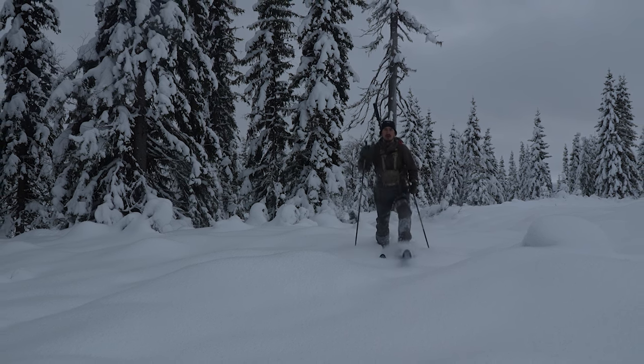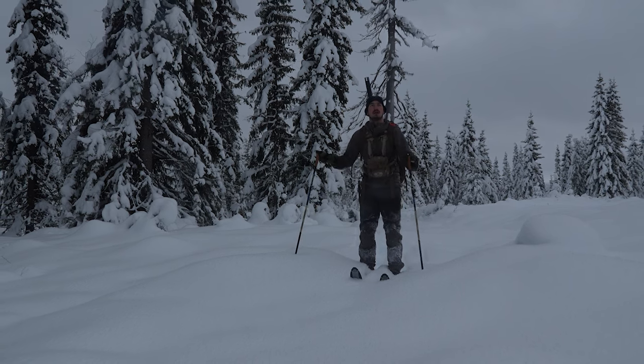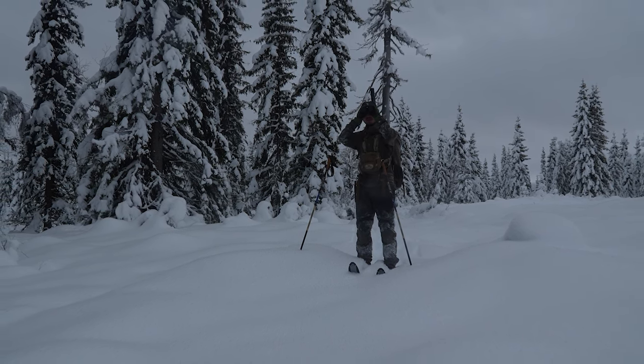Hello, my name is Simon. I'm a Norma ambassador and today we're gonna hunt for a capercaillie. Right now I'm approximately 300 meters from the first capercaillie I've seen today, so we're gonna try to sneak up and get in a good position for our shot.